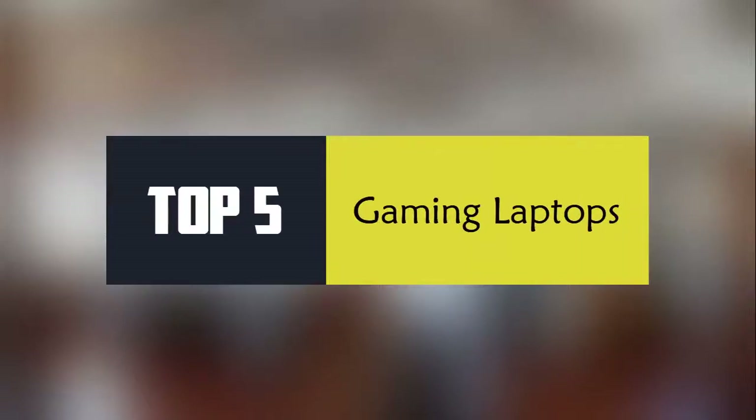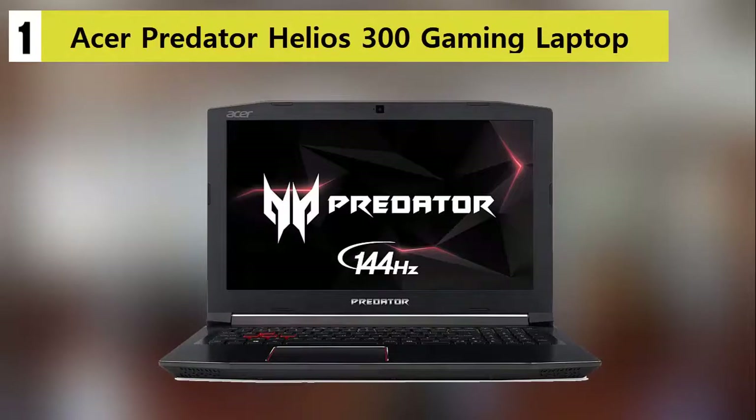In this video I am showing you the Top 5 Best Gaming Laptops. Starting our list at number 1: the Acer Predator Helios 300 Gaming Laptop.